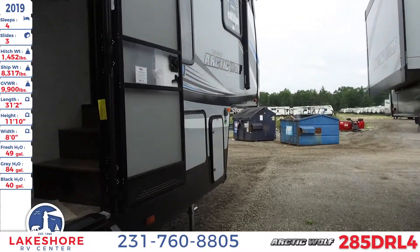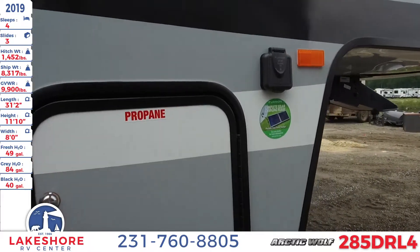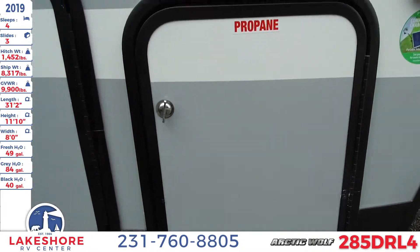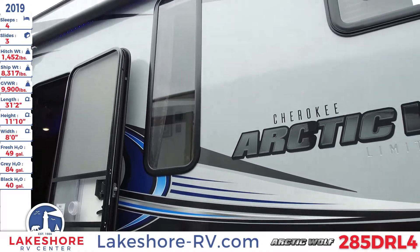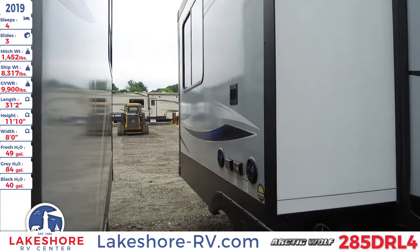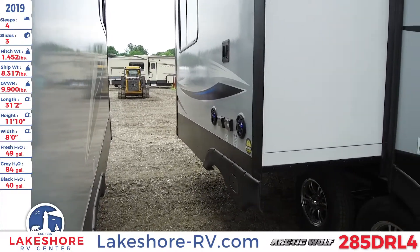On this side of the unit we have the one slide, and as we come around you will see the other LP tank. This side of the unit has a nice awning with LED lighting, and on the outside of the slide you'll see a nice area to hook up your TV, and you have an outdoor stereo system as well.